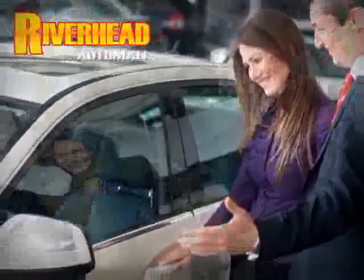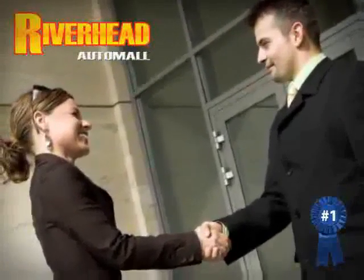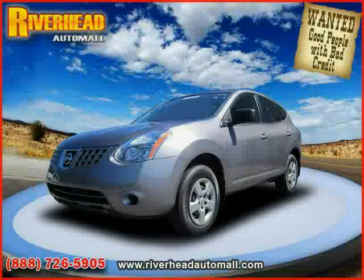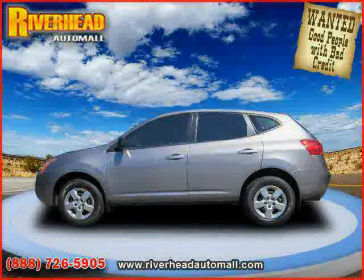Riverhead Auto Mall of Riverhead — Long Island's number one certified in our area. Great savings are available on vehicles like this 2009 certified Nissan Rogue, equipped with cloth interior, CD player, and air conditioning.